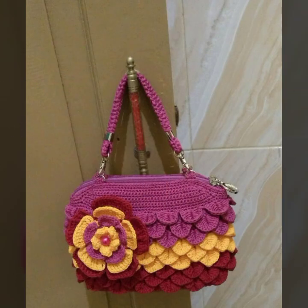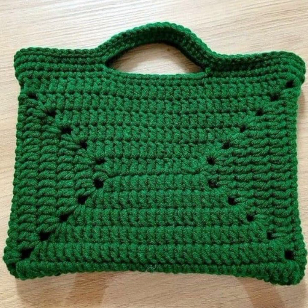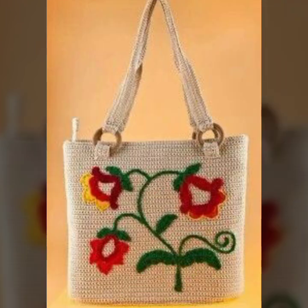If you want to buy these very beautiful crochet handbag designs, I will tell you some website names like AliExpress, CVR.com, Etsy.com, and Amazon. Or visit your local market or shopping mall for buying these very beautiful crochet handbags.